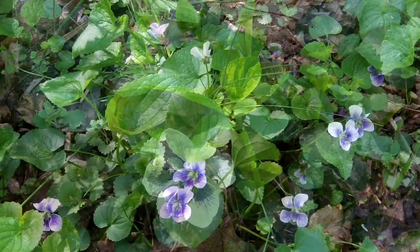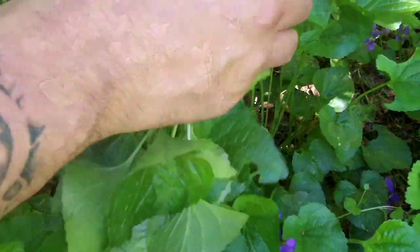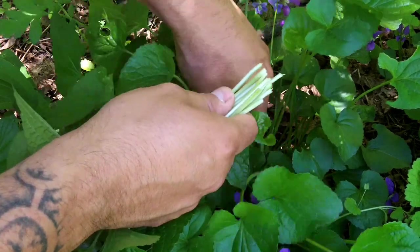My favorite use is to dry it and store it to make tea year-round. I find it easiest to harvest in quantity once the leaves have grown long stems, just pinching them at the base.